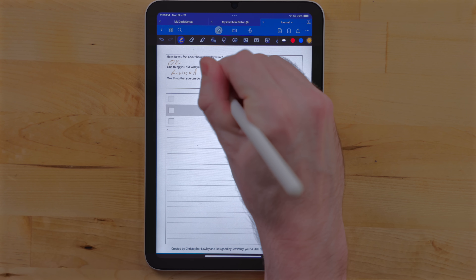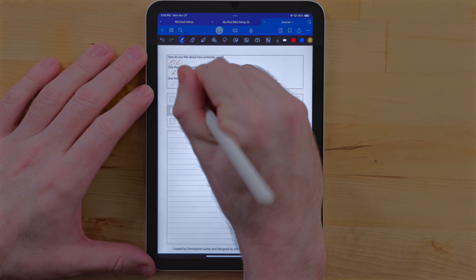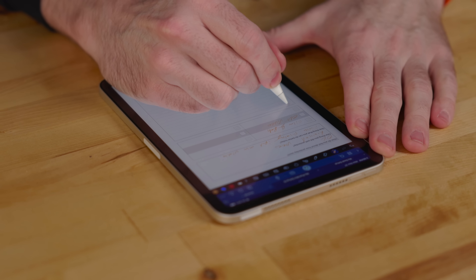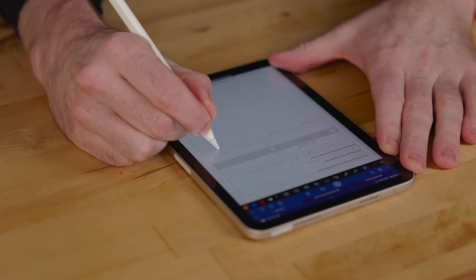Speaking of specialty stuff, I do a lot of journaling. A few years ago when I had a podcast, me and my co-host made a journaling shortcut and a journaling template. I've stopped using the shortcut, but I put the template in GoodNotes. So I've been using this for journaling — I pretty much sit down every morning and write in it, just to get the thoughts in my head about the previous day and what I'm doing today and how I'm going to tackle everything I need to get done.